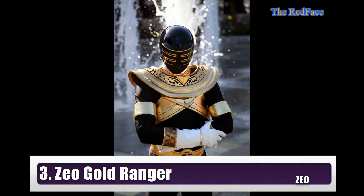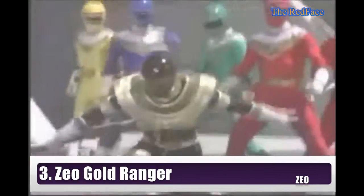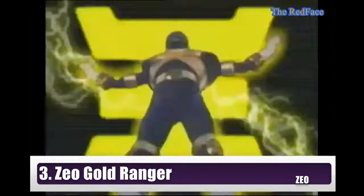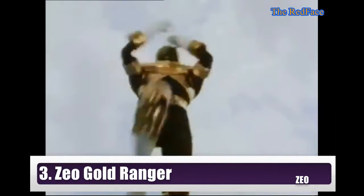Ranger number 3: Zio Gold Ranger, from the Power Rangers Zeo series. Gold and black — mighty and mysterious power on his suit. The Gold Ranger suit looks made with an Egyptian design, and could plausibly be worn as a chest piece by an ancient Egyptian warrior into battle.